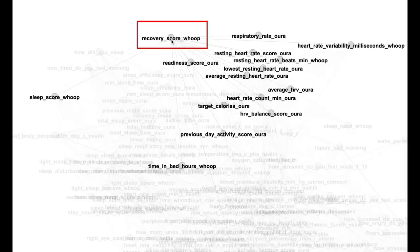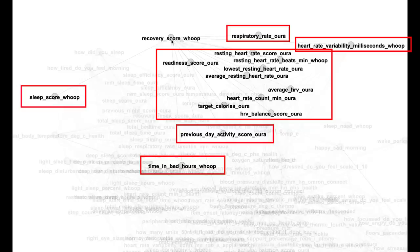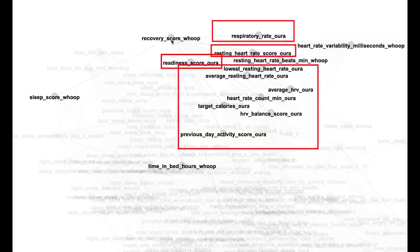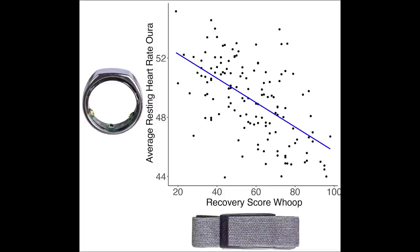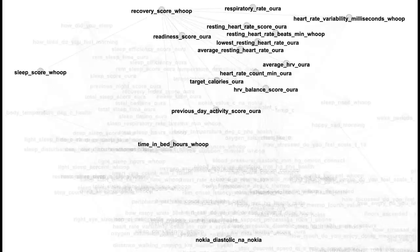Let's start by looking at the recovery score, which quantifies your readiness to perform inside and outside of the gym. Every morning, WHOOP calculates a recovery score on a scale of 0 to 100, letting you know if your body is ready to perform, needs an active recovery day, or requires rest. Interestingly, many of the metrics it associates with are calculated by the Oura Ring — a competitor trying to estimate similar patterns. The recovery score of the WHOOP strap is correlated with the readiness score of the Oura Ring. It's also associated with my diastolic blood pressure in the morning, meaning it reflects real physiological parameters.